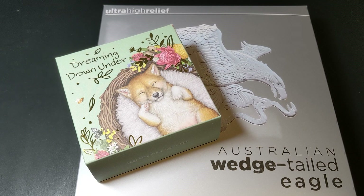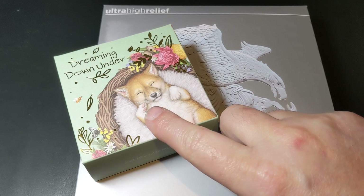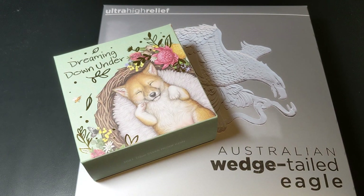Today I have two coins to show you from video sponsor the Perth Mint. Both of these coins are a first for the channel — the largest and the heaviest, and the cutest. Let's start with the largest right after this.